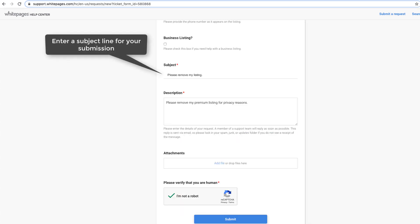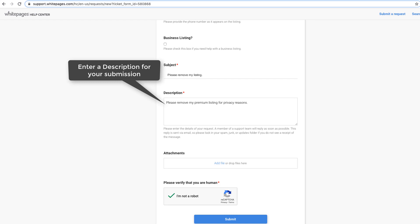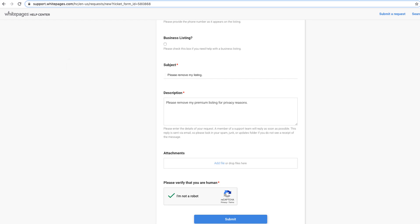Enter a subject line for your submission. We suggest using Please Remove My Listing. Enter a description for your submission. We suggest using Please Remove My White Pages Premium Listing for Privacy Reasons.